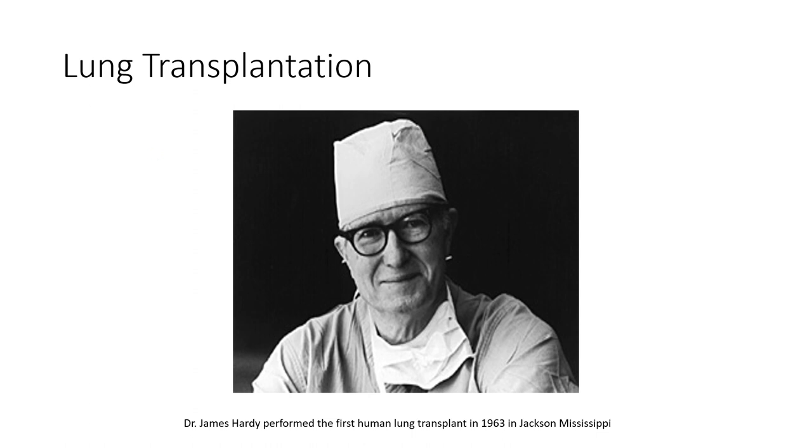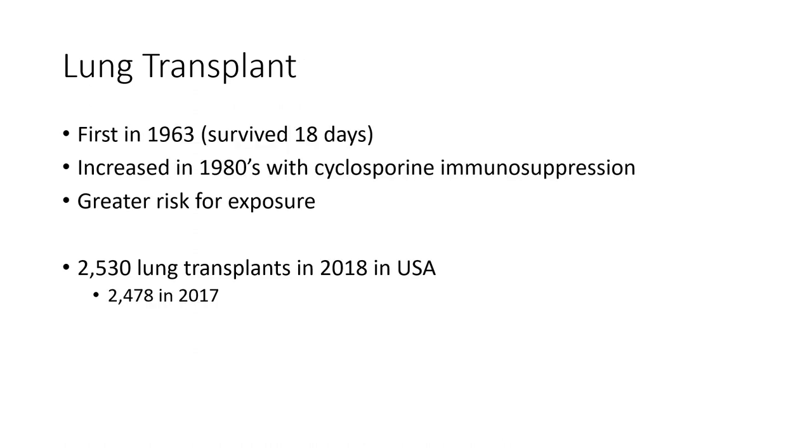The first actual successful transplant was 20 years later in 1983 by the Toronto Lung Transplant Group. The patient lived at least three years afterwards. The first one was in 1963 — similar to heart transplants, it started in the 60s, but it didn't really take off until the 80s due to the lack of cyclosporine immunosuppressants — that was a big limiting factor.